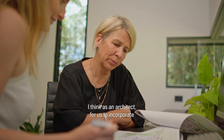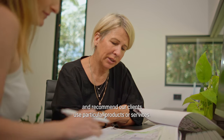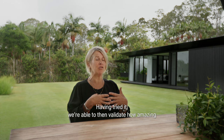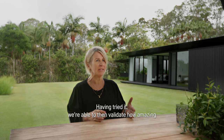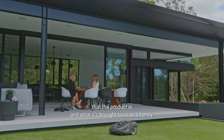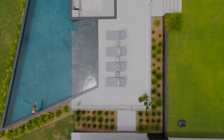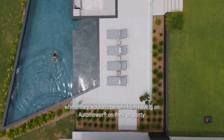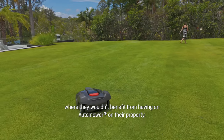I think as an architect, for us to incorporate and recommend our clients use particular products or services, having tried it we're able to validate how amazing the product is and what it's brought to us as a family. I just feel it would be of benefit to all of my clients — I can't think of a scenario where they wouldn't benefit from having an automower on their property.